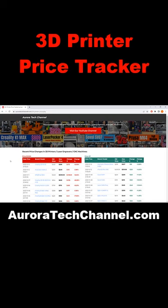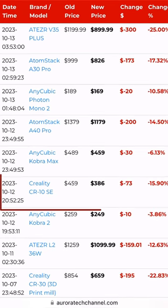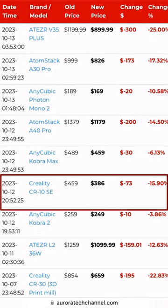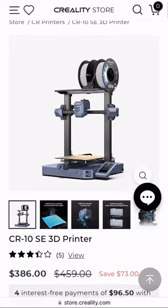Our 3D printer price tracker has recently detected several noteworthy changes. One that caught my eye is the Creality CR10 SE, which has seen a significant price drop of 16% on October 12th, going from $459 to $386.